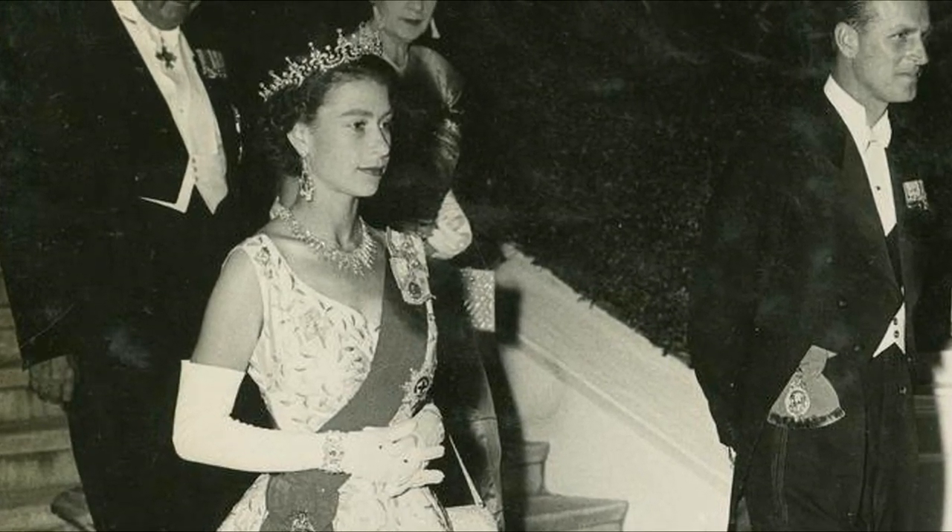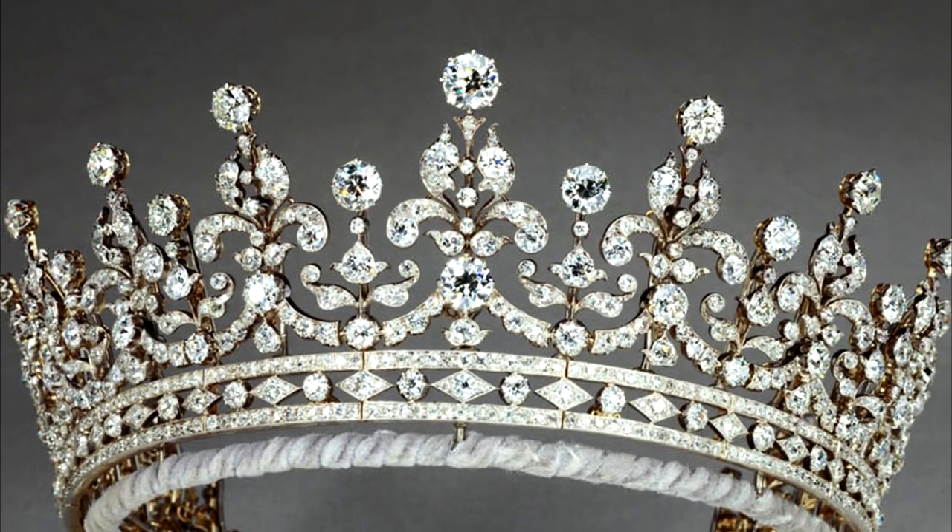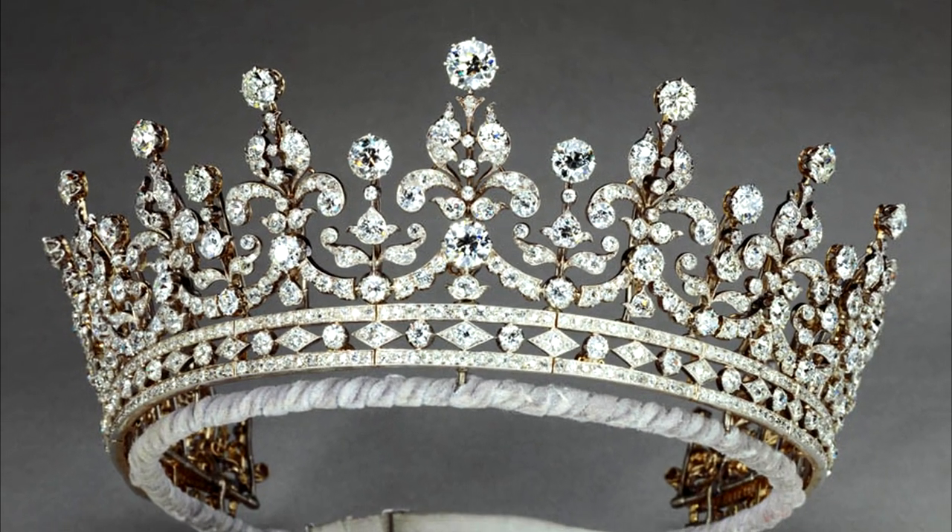The tiara is also fondly called Granny's Tiara. When Princess Elizabeth was about to get married, her granny gave her the pearls from the original tiara. The tiara is said to be light and easy to wear — we'll have to take her word for it.